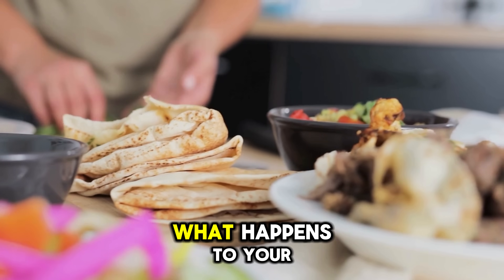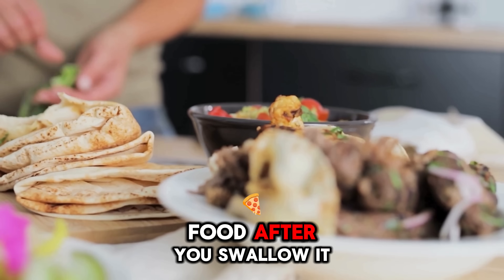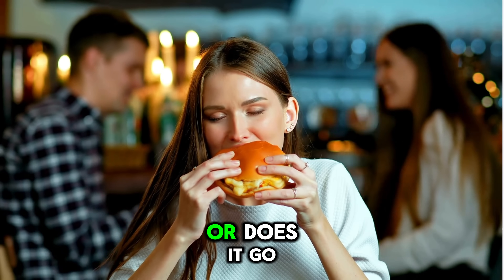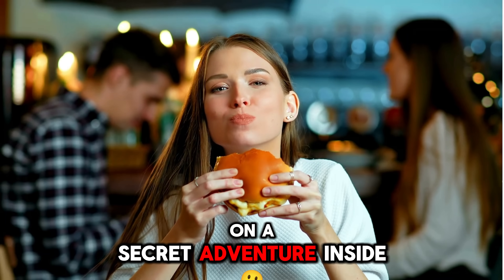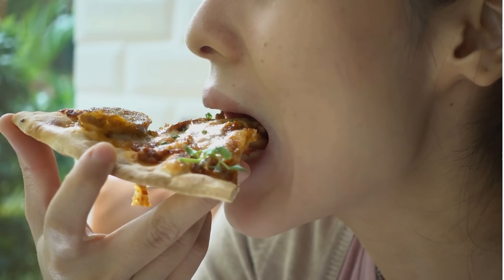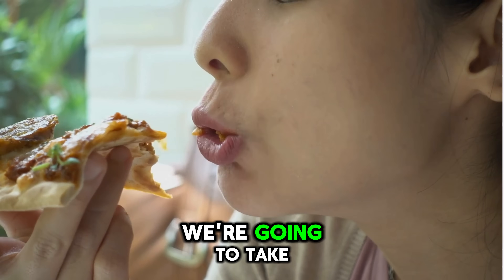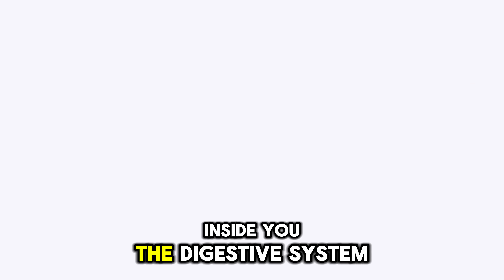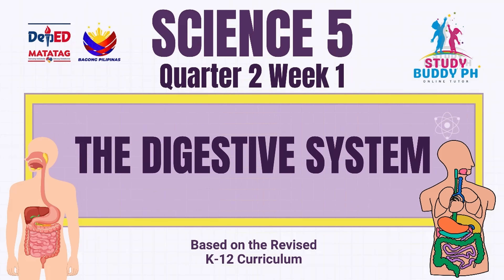Have you ever wondered what happens to your food after you swallow it? Does it disappear like magic, or does it go on a secret adventure inside your body? Today, we're going to take a journey into an amazing factory inside you — the digestive system — and discover how it transforms food into energy.